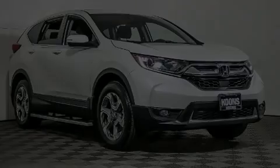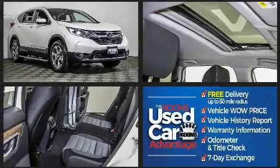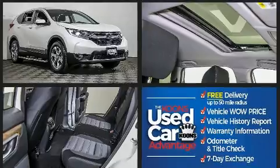You can expect a lot from the 2018 Honda CR-V. With less than 10,000 miles on the odometer, this four-door sport utility vehicle prioritizes comfort, safety, and convenience.